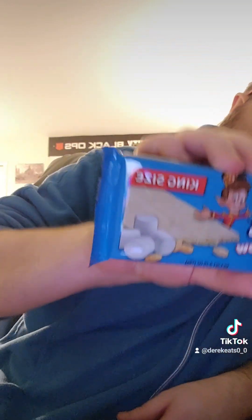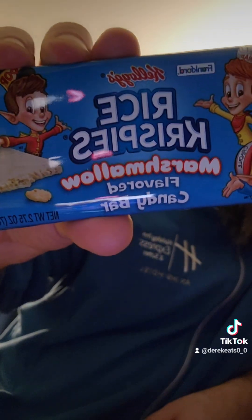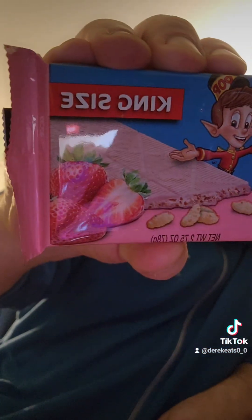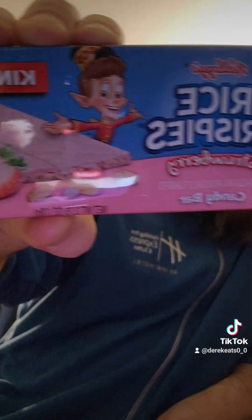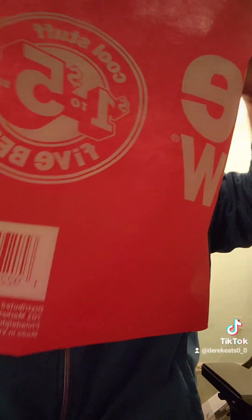And the last two things are two Rice Krispies Treat King Size made by Kellogg's — this one is marshmallow flavored candy bar and this last one is strawberry. So yeah, that's my Five Below haul, along with the bag.